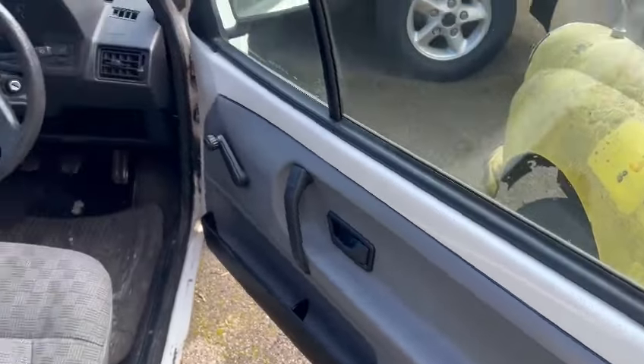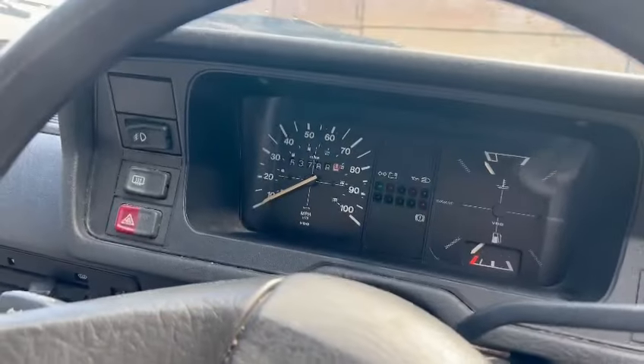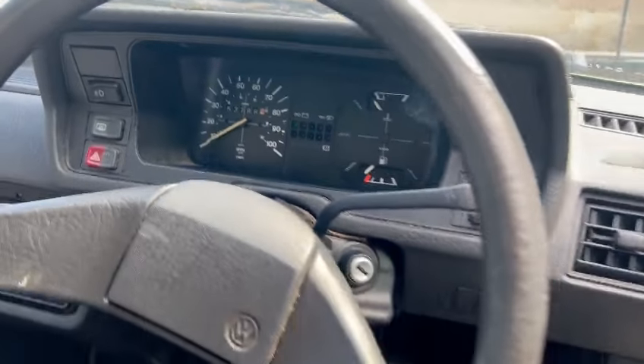But yeah, it's a tricky one really to know what to do with. Not showing a lot — 53,788 miles. Obviously check it all out for yourself.